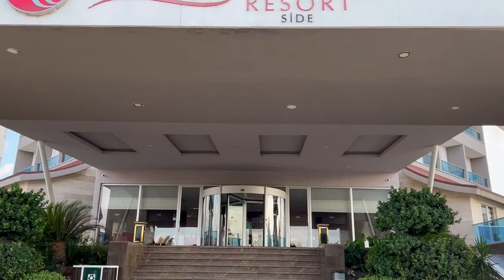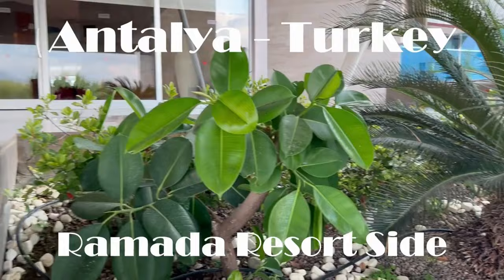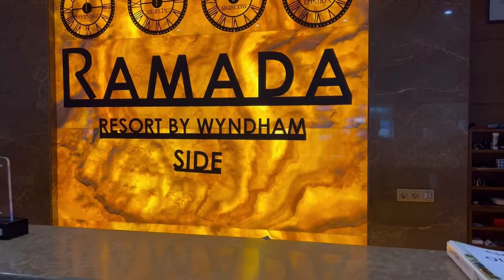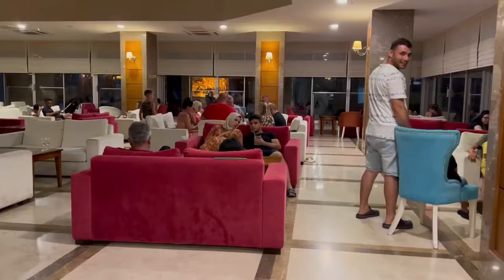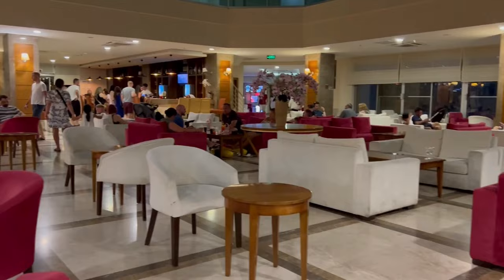Hello everyone, welcome to the channel. This hotel is called Ramada Resort Hotel. Let's go and take a look inside. At the reception, the staff speaks Russian, Deutsch, and English. A very nice and spacious lobby where you can sit, chill out, and order your drink.